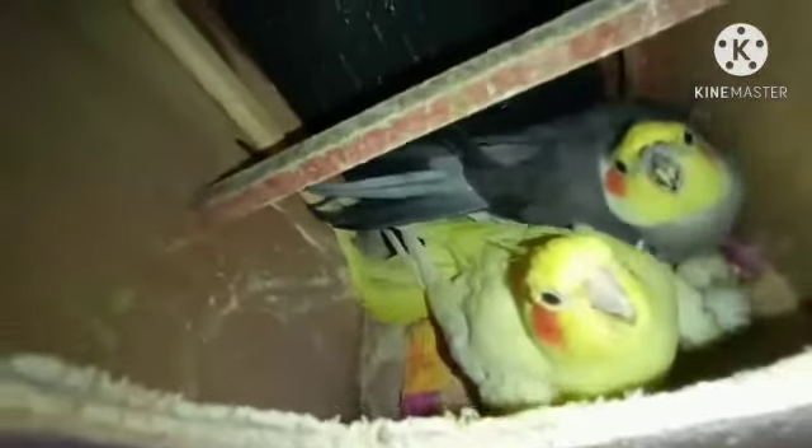Their favorite food is millet, rice bran, and sunflower seeds. The female bird is feeding the baby chicks, and the baby chicks are asking for their food.